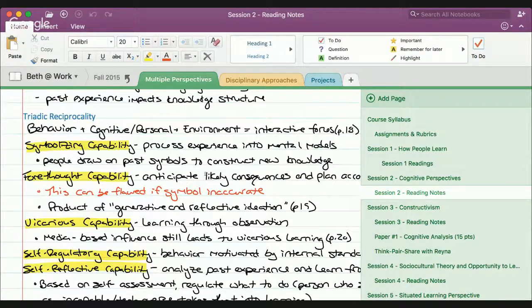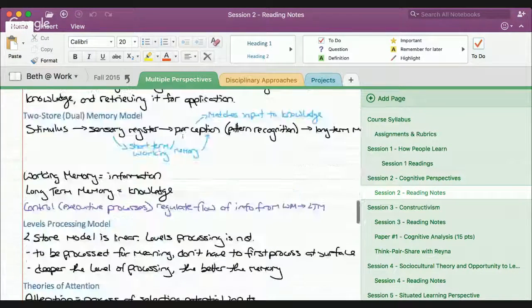I can highlight different things, and I used different colors of text to delineate what I was talking about. There's also a great search feature up here that searches all of my text, so if I thought something was something I might want to search for, I typed that in.